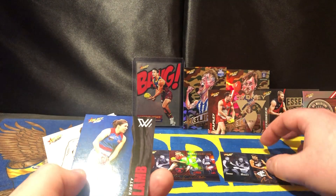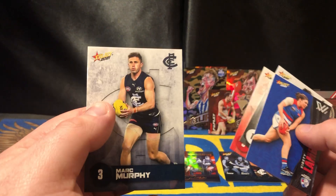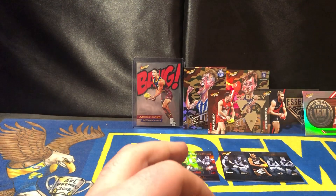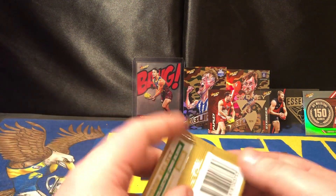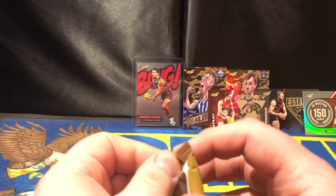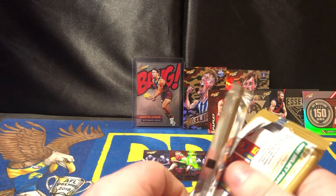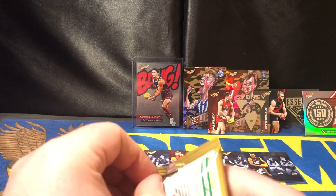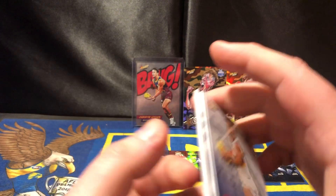So I'm recording this before West Coast play Carlton this week, so I don't know the result just yet. Hopefully we win, but it's going to be a struggle with the amount of players we've got out. Let's hope it's just not a thumping — because that would be the most disappointing.